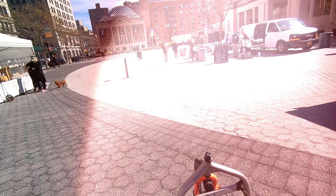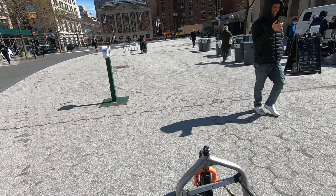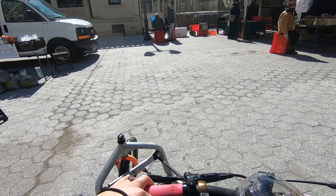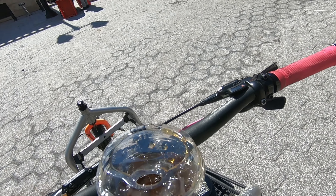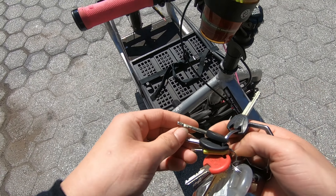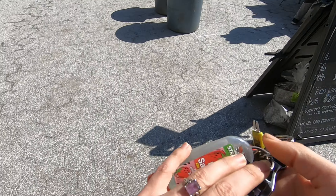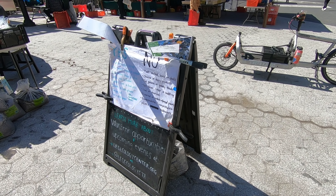The Lower East Side Ecology Center does worm pickup every Monday, Wednesday, Friday, and Saturday, but you must call ahead to reserve your worms. Once I reached Union Square, I made my way to the north side of the green market. I parked, locked up my whip, and waited my turn. It's nice to see everyone is still planning, planting, and growing. I'm sure they're glad to be back out too.